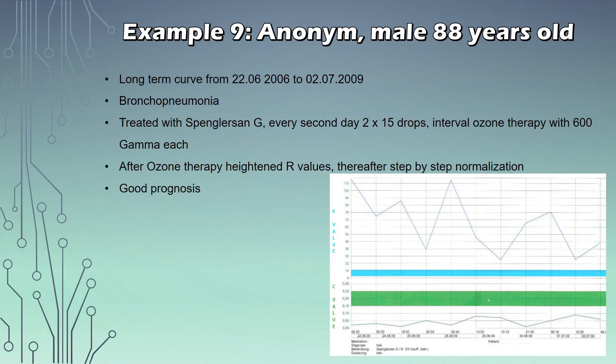Last but not least, let's look at the long-term tracking of treatment success — this one was tracked over three years. This patient was suffering from bronchopneumonia and was treated with Panglossan G every second day, twice 15 drops, with an interval of ozone therapy at 600 gamma each. Looking at the curve, we see that after each ozone therapy session there were heightened R-values, and thereafter step-by-step normalization — meaning this patient has a good prognosis overall. In the end, this treatment as tracked by the biotonometer was very successful for this patient.